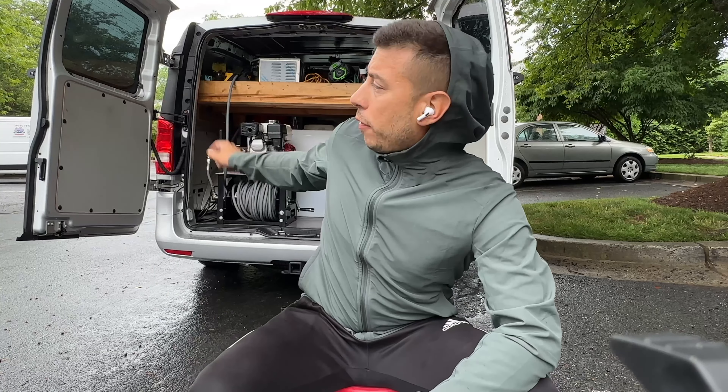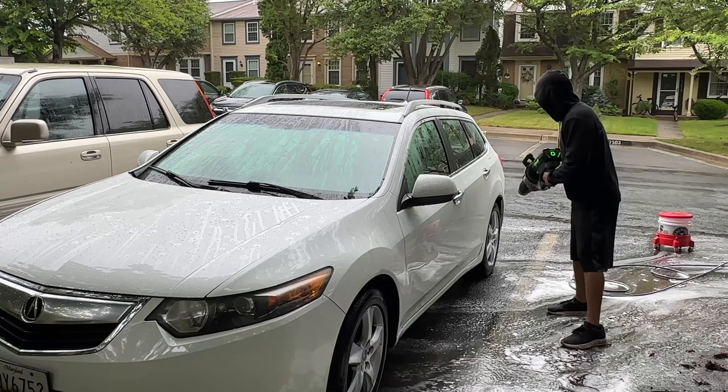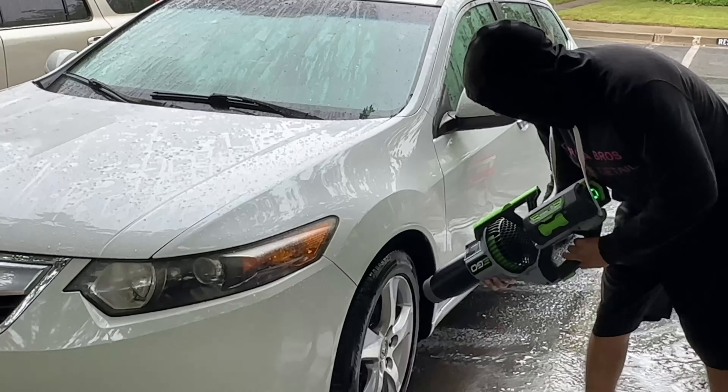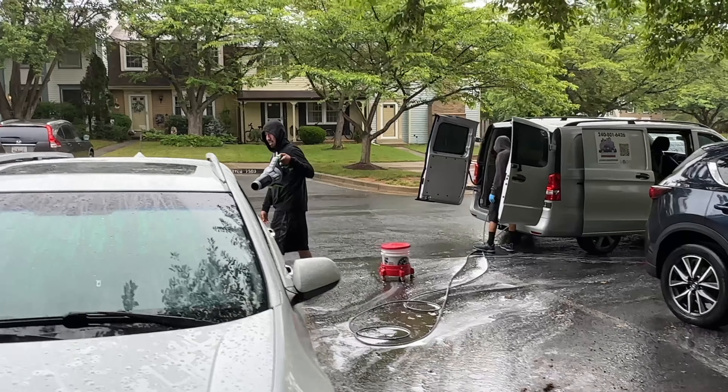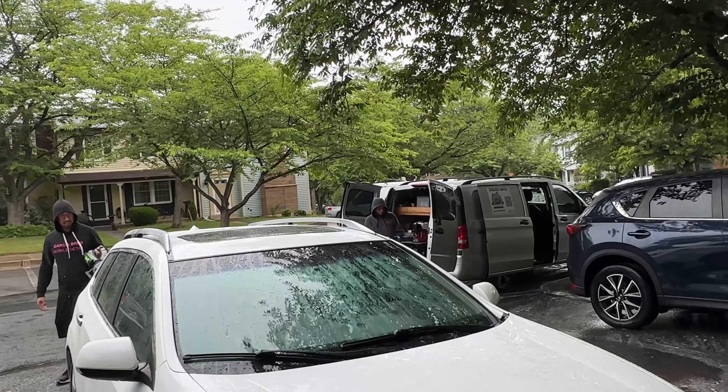We drove 45 minutes with both of our vans to come here to the location. Our client was still more than willing to let us work through it — they really wanted their detail and didn't want to wait another week. So I explained to them that we're going to try our best and do the hardest we can to get this done.